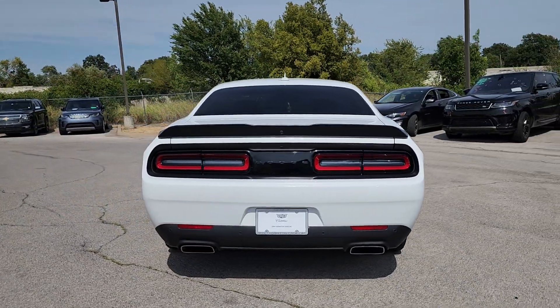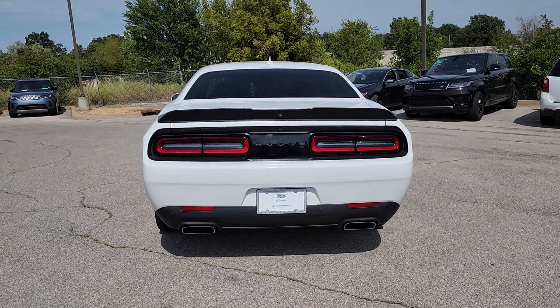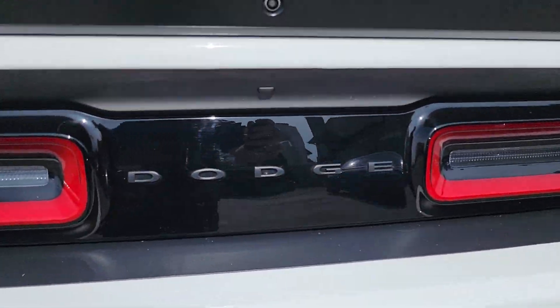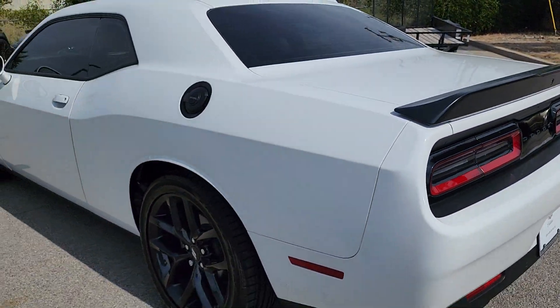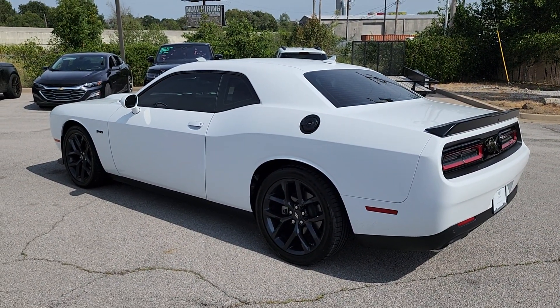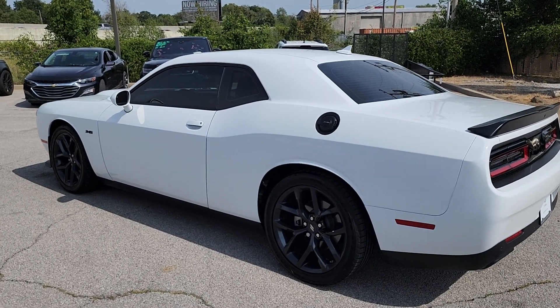The following are some of this vehicle's highlighted options: heated steering wheel, heated and/or cooled front seats, Apple CarPlay and/or Android Auto, touchscreen infotainment system, sunroof/moonroof, keyless entry, navigation system, fog lamps, backup camera, satellite radio.